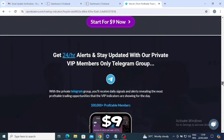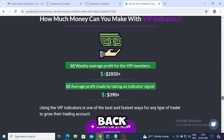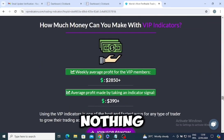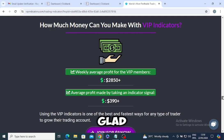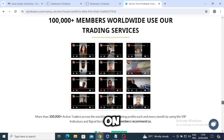Honestly, I was a bit wary about the nine dollar fee, thinking it might be too good to be true. But with the 30-day money back guarantee, I figured I had nothing to lose. I'm so glad I took the plunge.